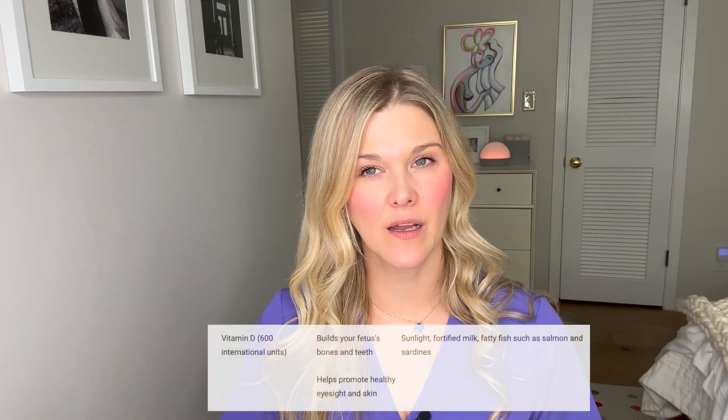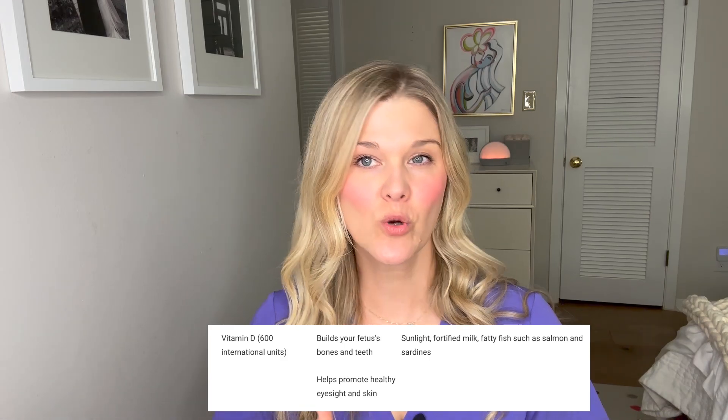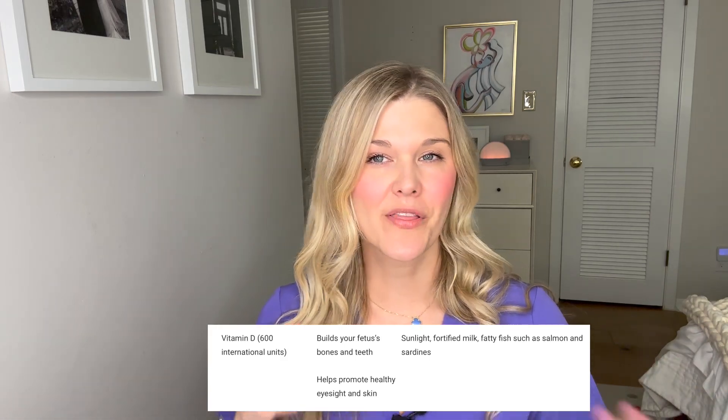Vitamin D is another big one that's gotten a lot of attention. A lot of fertility studies have shown that people who are vitamin D deficient have lower levels of success with a variety of fertility treatments, so we know vitamin D is really important in the reproductive process. It helps with bone growth and development during pregnancy and is also very important for skin and eyes. The minimum recommendation is about 600 international units if you have normal vitamin D levels. Vitamin D can be found from sunlight, and we're seeing more deficiency as we spend more time indoors, which is why I recommend a supplement for everybody.